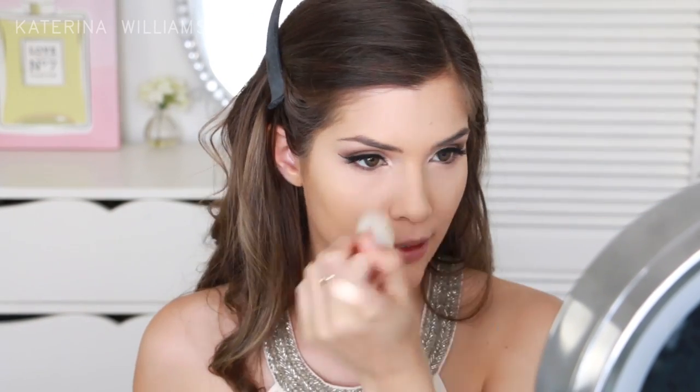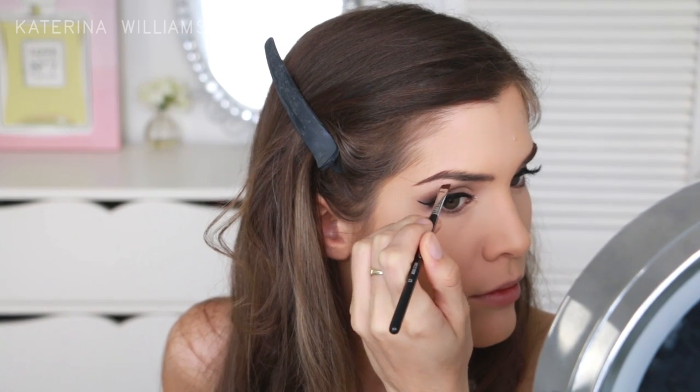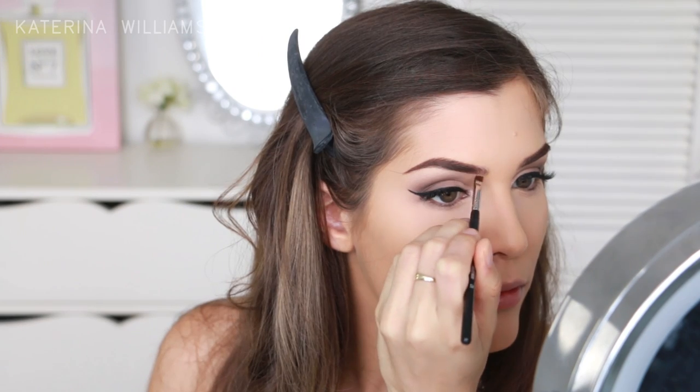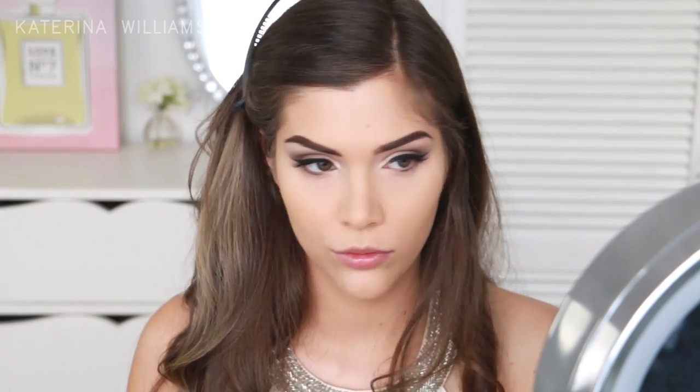Then to set my face I'm using the Rimmel Match Perfection Powder. Moving on to eyebrows, I'm going to quickly fill mine in with the Rimmel Born to Brow powder in dark brown. I did go a little bold with my brows today but sometimes bold brows are just part of life. Next I'm taking the Master Sculpt Powder by Maybelline and I'm going to use this to contour my cheekbones, jaw and forehead. Then I'm going to grab this blush by Bourjois and pop it onto my cheeks for a bit of colour.